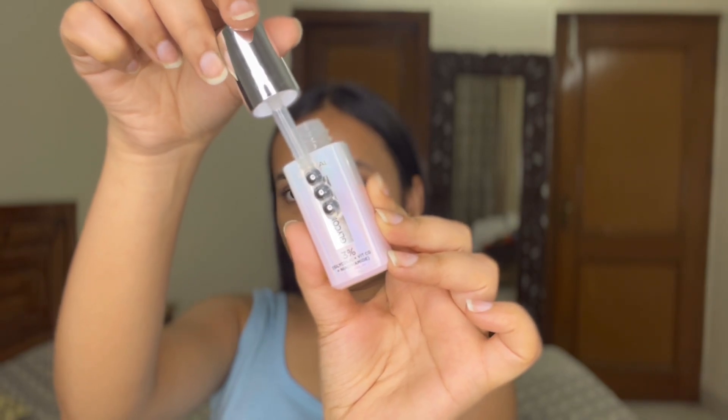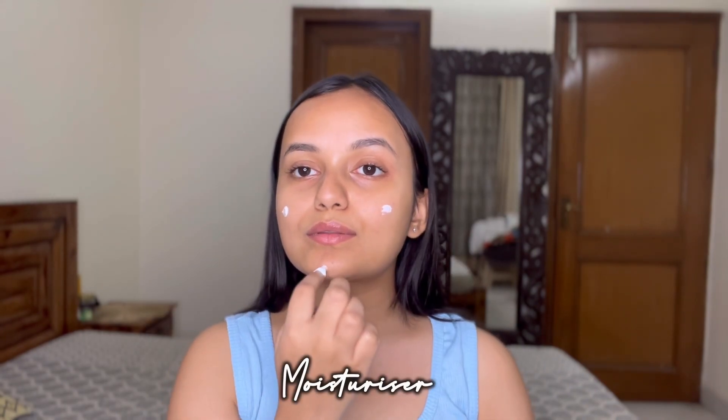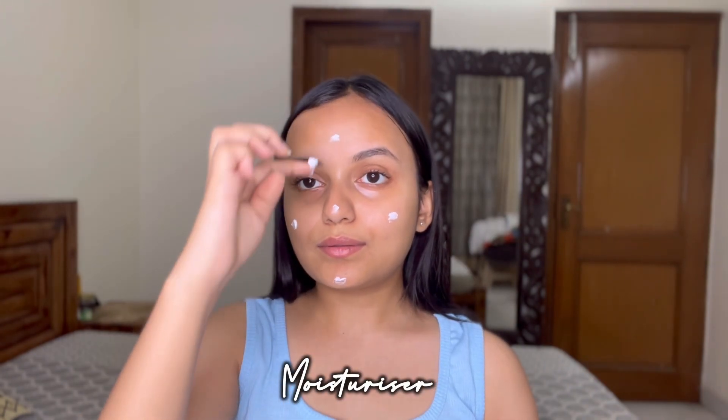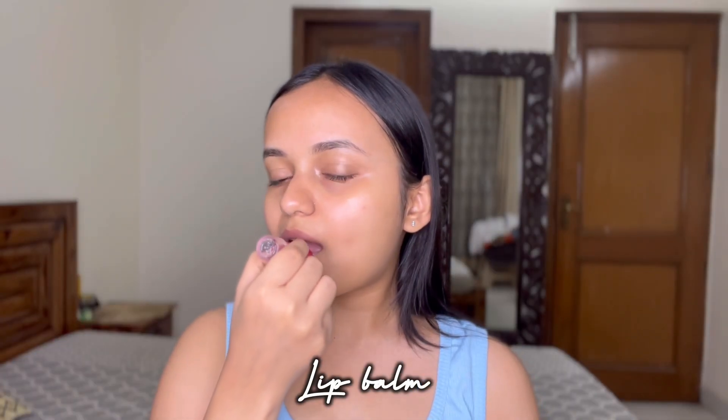Then I apply this under eye serum, again from L'Oréal Paris. It comes with a triple bead applicator which makes application super easy, and it really helps to calm puffy eyes. I massage a little with my fingers after. To lock everything in, I use a moisturizer — that's the most important part of my skincare routine. The last step is to apply a lip balm; I use this Himalaya Lip Balm in the peach variant and really like the smell of it.